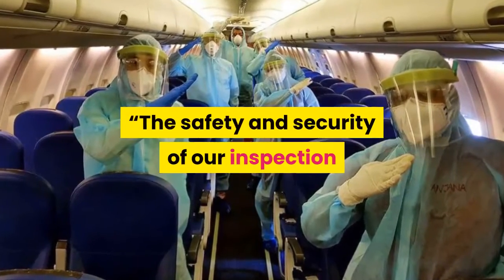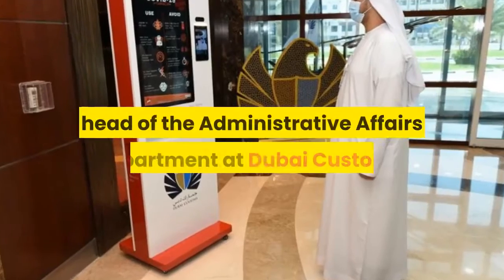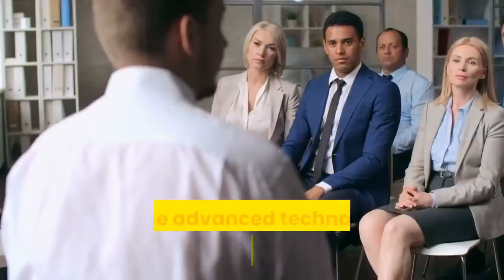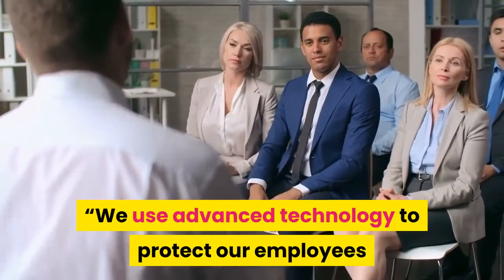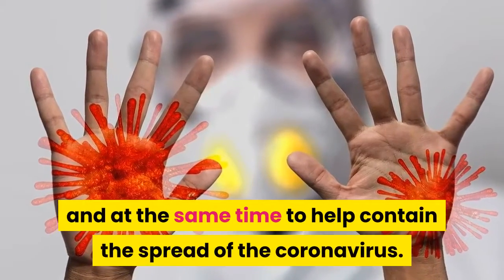The safety and security of our inspection officers is a top priority, said Khawla Slaes, head of the Administrative Affairs Department at Dubai Customs. We use advanced technology to protect our employees and deliver better services, and at the same time to help contain the spread of the coronavirus.